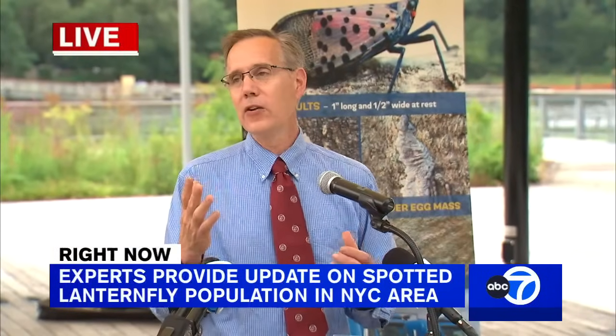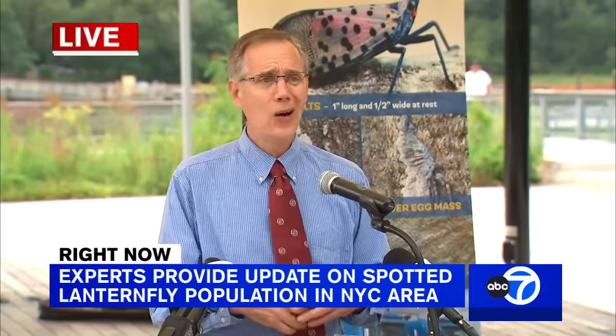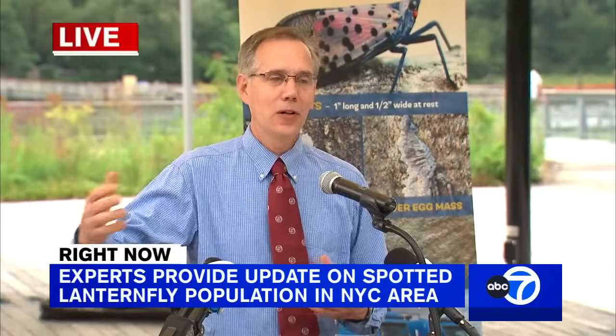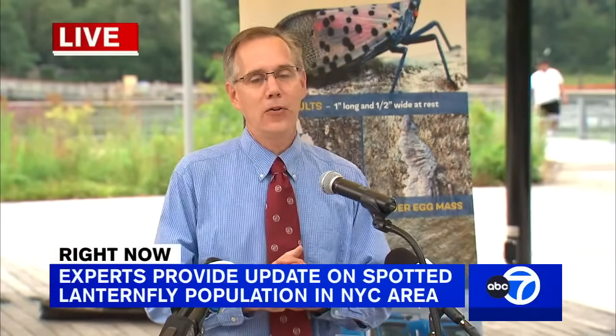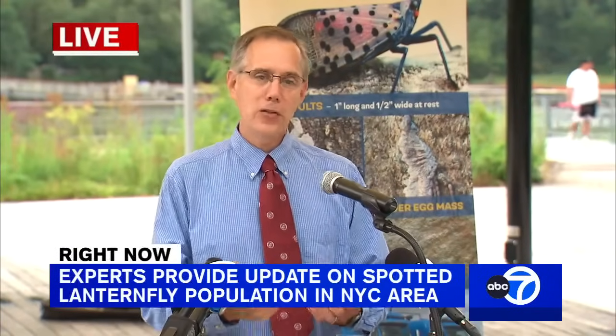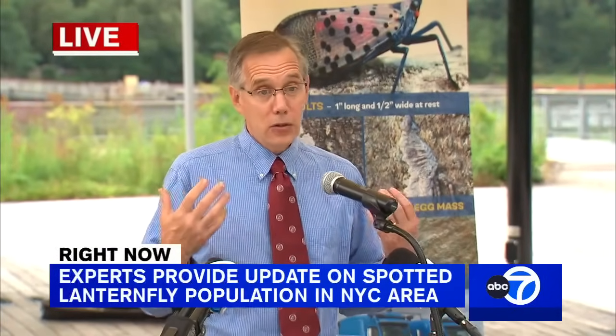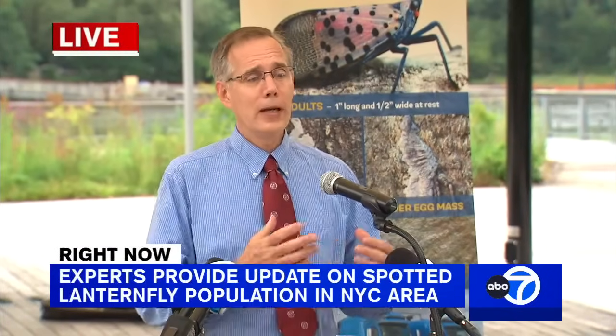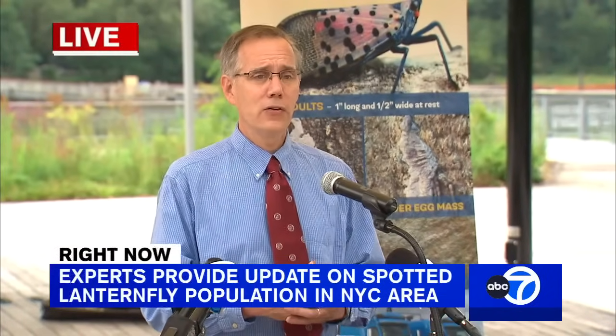We used to say egg masses could only be laid on hard surfaces. Now we know they can be laid on a hat left outside or a seat cushion on a patio chair. So if those items are moved to a new area — like upstate New York in our grape and wine growing regions — it could bring spotted lanternfly to those areas.